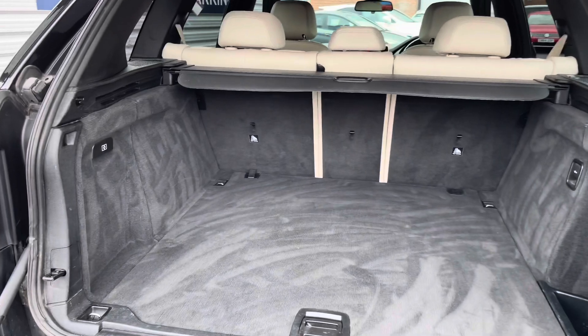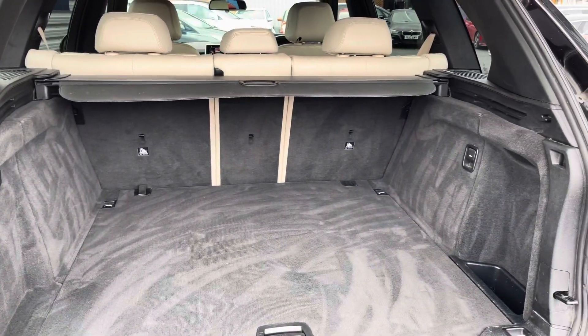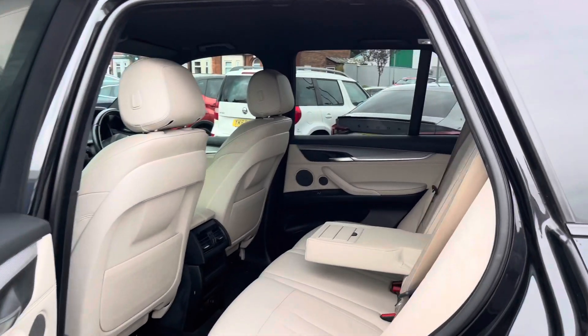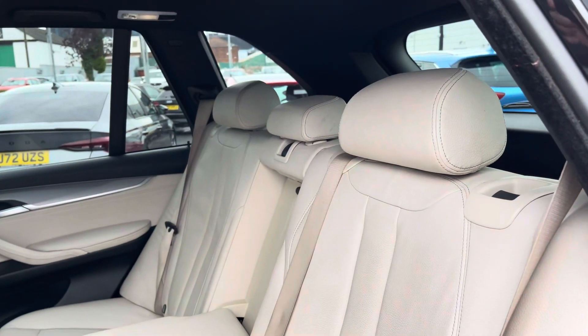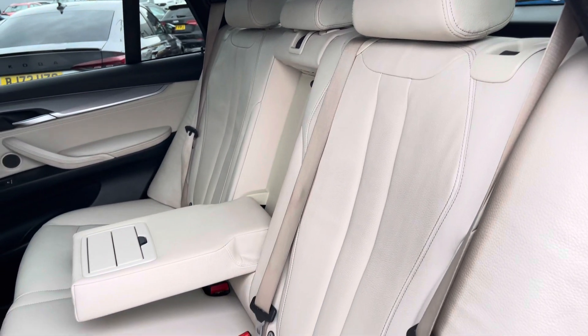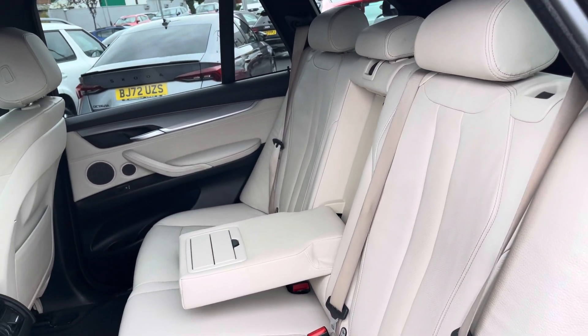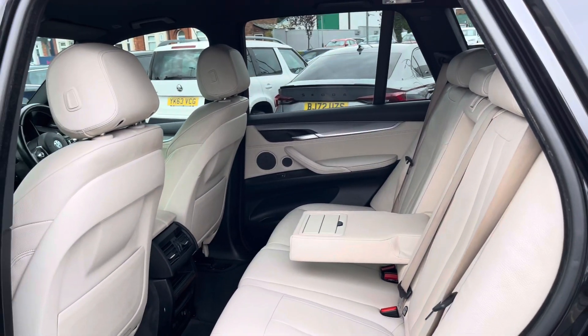You do have this split tailgate — you can open the bottom half manually. You've got 650 litres of space which can be increased to 1,870 litres with the rear seats down. Inside to the rear here you have your gorgeous ivory white leather interior. There are ISOFIX points on the outer seats so you can easily fit a child seat in.